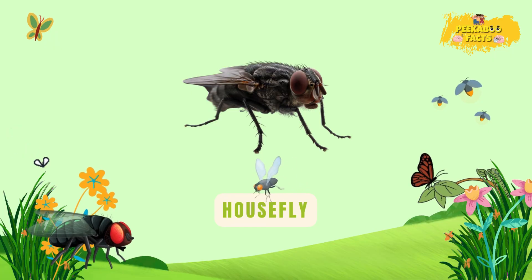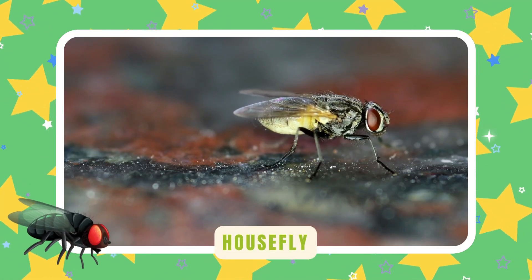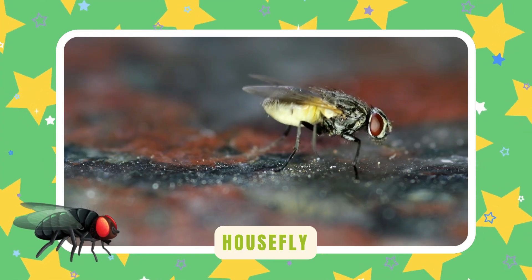Housefly. Houseflies zip and zoom everywhere. They clean themselves every few seconds — always buzzing around looking for crumbs.